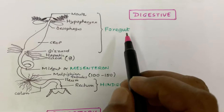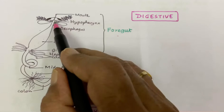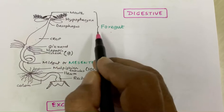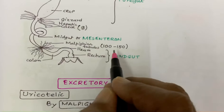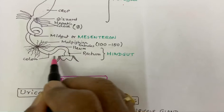Coming to the digestive system. It is divided into foregut, midgut, and hindgut. The foregut contains the mouth, hypopharynx, oesophagus, the crop (temporary stomach), and gizzard (grinding stomach). After the foregut there are hepatic caeca, 18 in number. The midgut, or mesenteron, follows next. At the end of the mesenteron there are 100 to 150 Malpighian tubules which help in excretion. The hindgut contains the ileum, colon, and rectum.